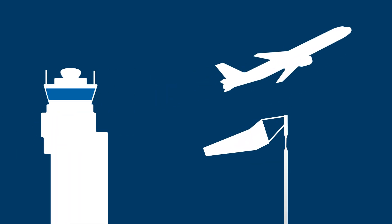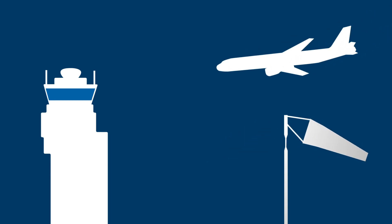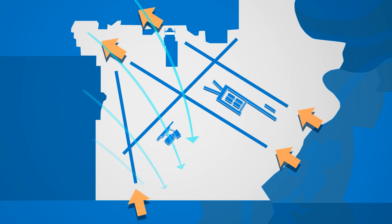Air traffic controllers rely on combinations of runways, or flows, for directing air traffic. Which combination is used depends largely on wind conditions. During a north flow, the wind is typically blowing from a northerly or westerly direction. Departing planes take off to the northwest, and landing planes arrive from the south and southeast.